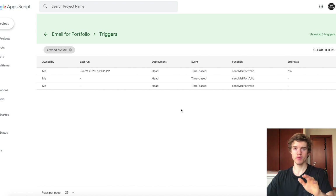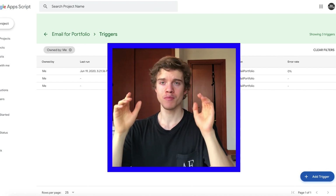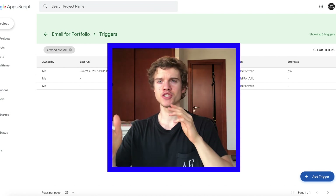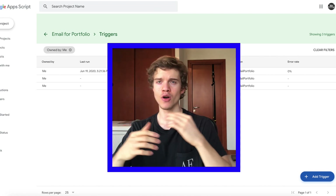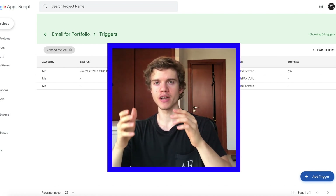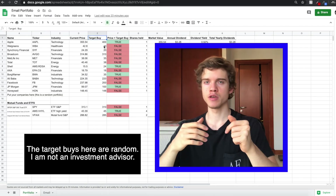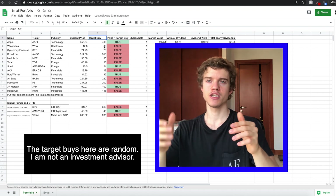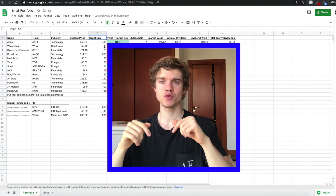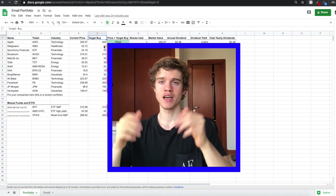So hopefully you guys enjoyed and found this video useful. Remember, I'm leaving the code in the description so you guys can just copy and paste it and change it however you like. I really hope this helps you automate your investing process — you don't have to worry about what the stocks are doing every single day. You can just be notified when they are in your target buying range and get sent a weekly reminder. If you guys want to know how to calculate the target buy prices using valuation calculations to find the true value of the company, I can definitely make a video on that. Please let me know in the comments, hit that subscribe button, and I'll see you guys next time.